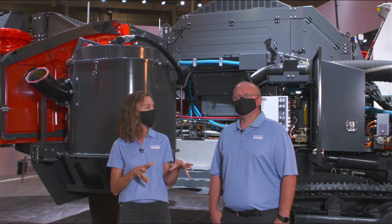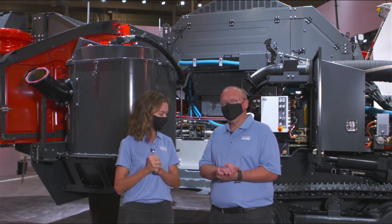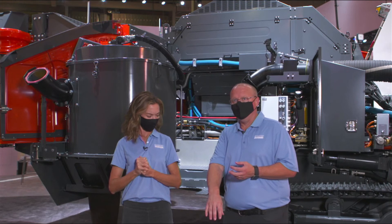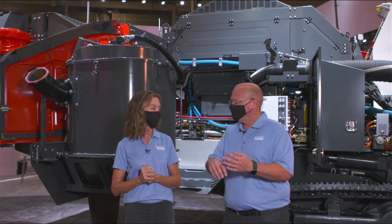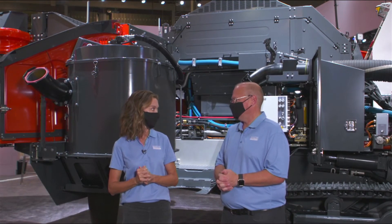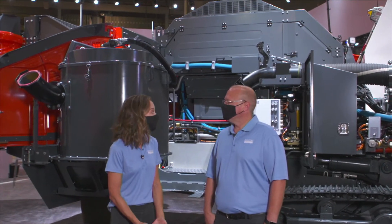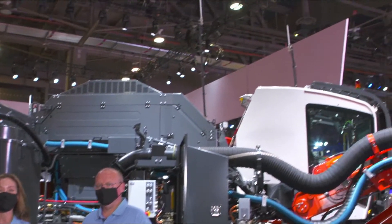Sandvik has introduced a reverse circulation sampling option for the DI 650i. Basically, you can reverse the circulation of the drill to take ore body core samples. Customers don't have to go buy a secondary drill to do core samples — they can use this same drill for both drilling the holes and drilling the core samples. That's added benefit and less cost up front, saving them more money.